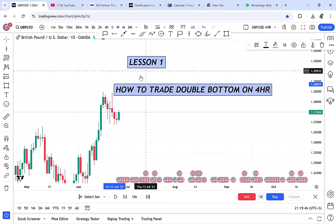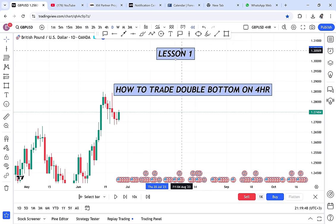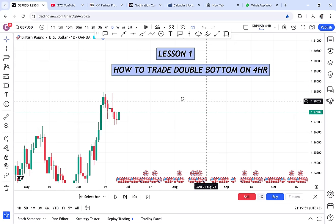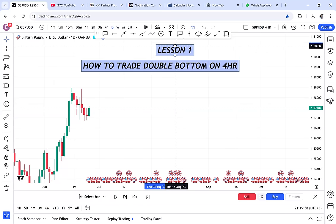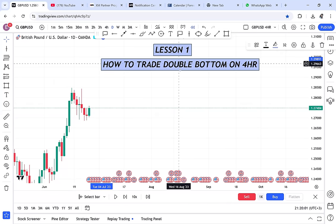That is our first lesson. I want people to have testimonials where they say, 'I listened to this video, I applied it, and it worked for me.' So — how to trade double bottom on the four-hour. Before we go directly to the lesson, every time I give you a lesson I have to give you the rules.